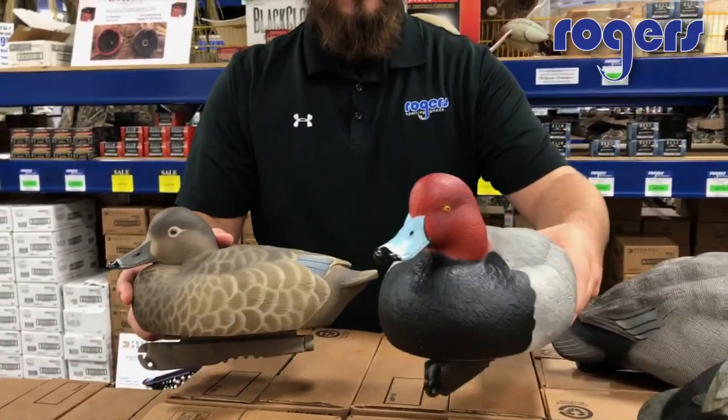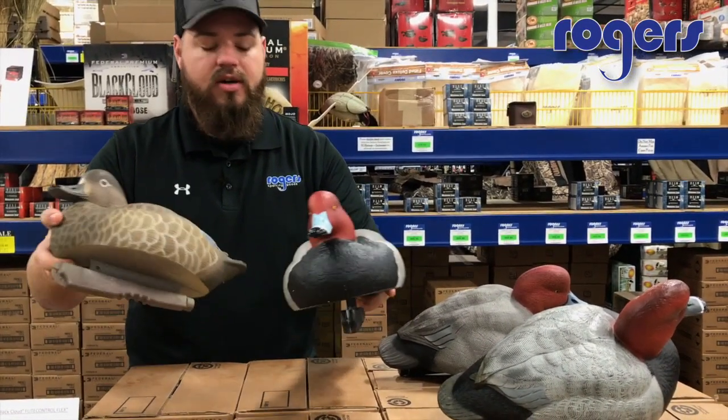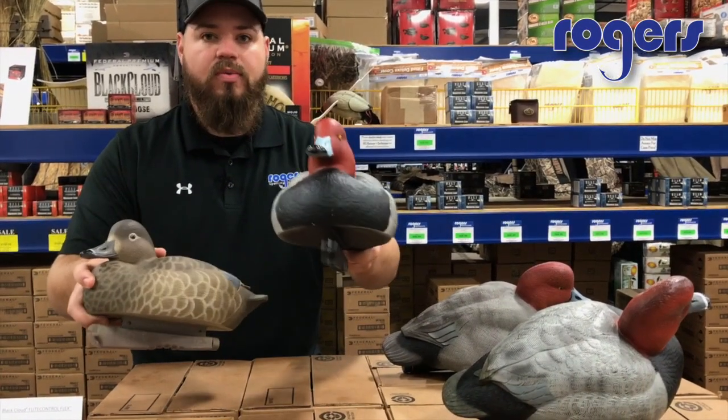Check these out on our website. Remember, everything over $100 ships free. These are about $60 to $80. Thanks for watching, guys!